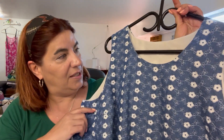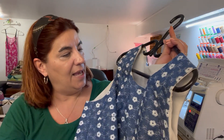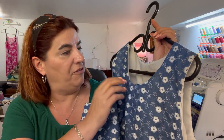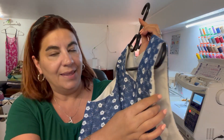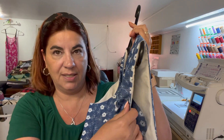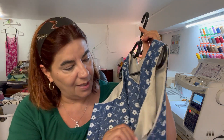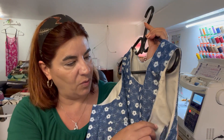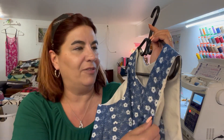I used the chambray fabric and then used some cream viscose for the facings. They do peek out a little bit at the arm, which is a little annoying. When I'm wearing it they don't peek out, but when I put it on I have to make sure that everything's tucked inside.